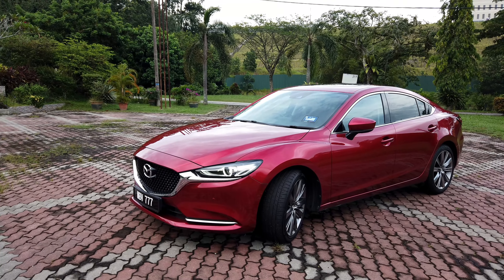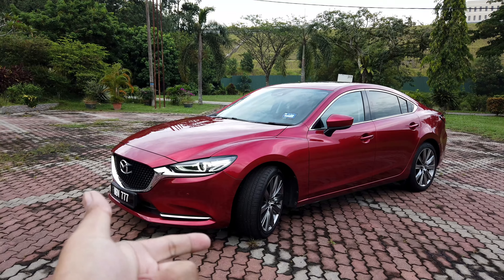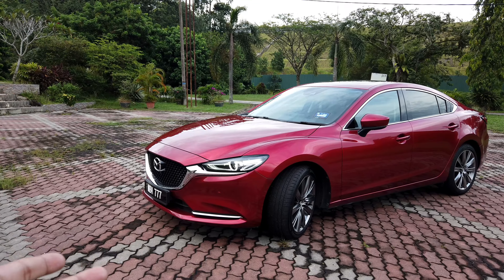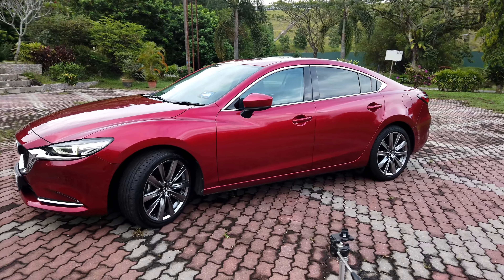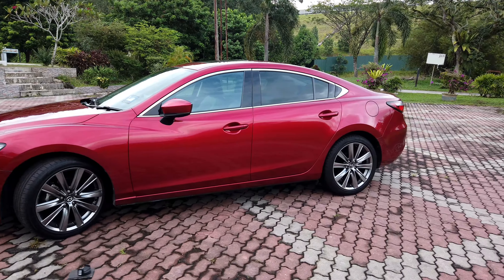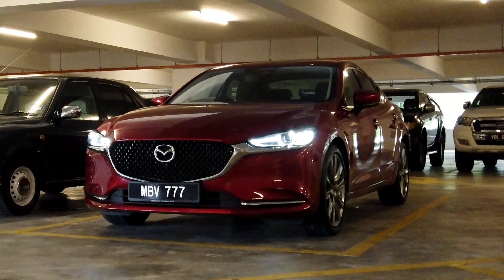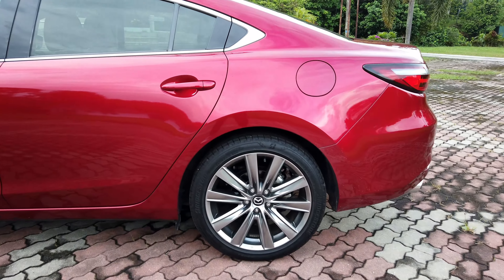Compared to its premium segment brethren, it's certainly bigger. Compared to its mass-market brethren, it's about the correct size. The question is: does this car have what it takes to not only hold its own in the D-segment mass-market space, but actually not embarrass itself against premium cars? In this review, we're going to find out. My name is Aiman Abdullah, and this is Malaysian Motoring.